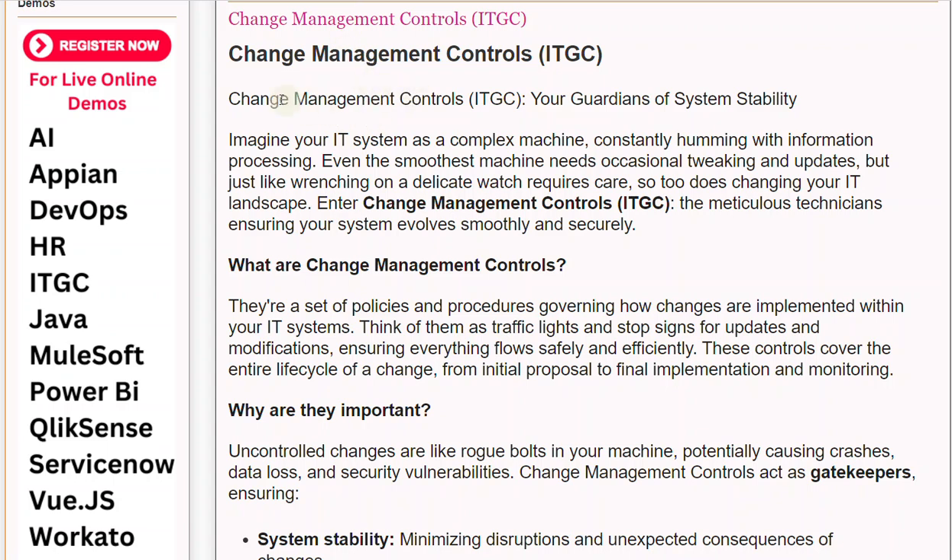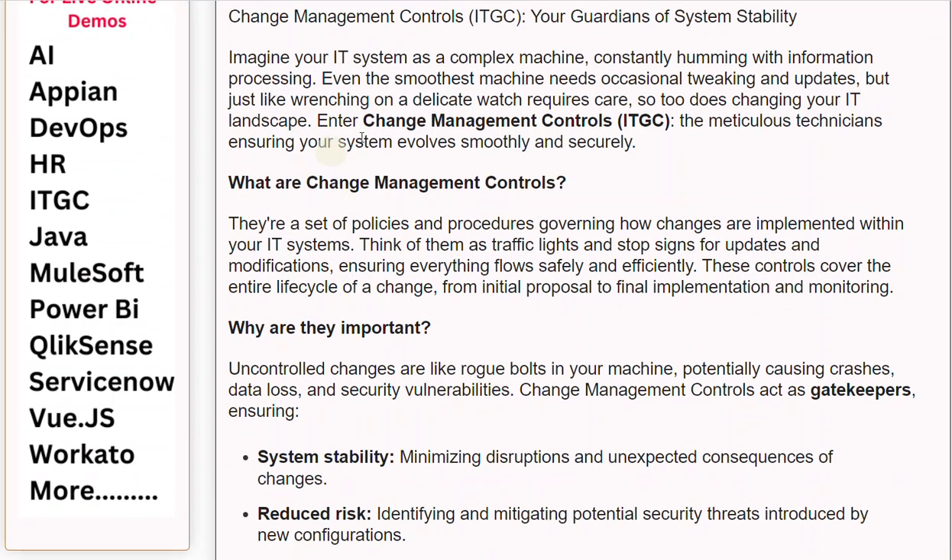Management Controls, ITGC — your guardians of system stability. Imagine your IT system as a complex machine, constantly humming with information processing. Even the smoothest machine needs occasional tweaking and updates, but just like wrenching on a delicate watch requires care, so too does changing your IT landscape. Enter Change Management Controls, ITGC — the meticulous technicians ensuring your system evolves smoothly and securely.